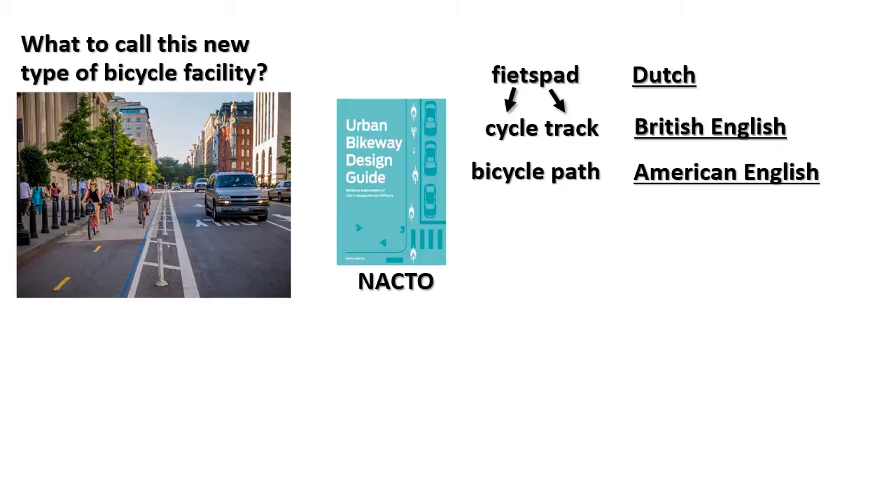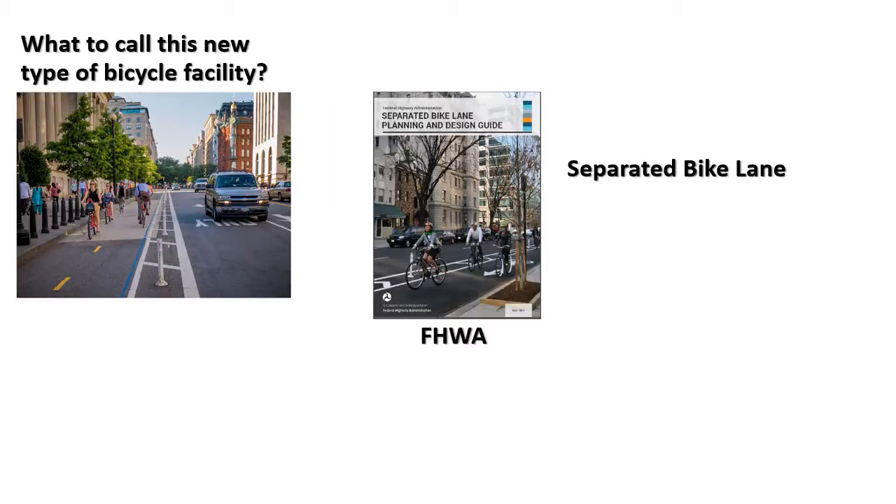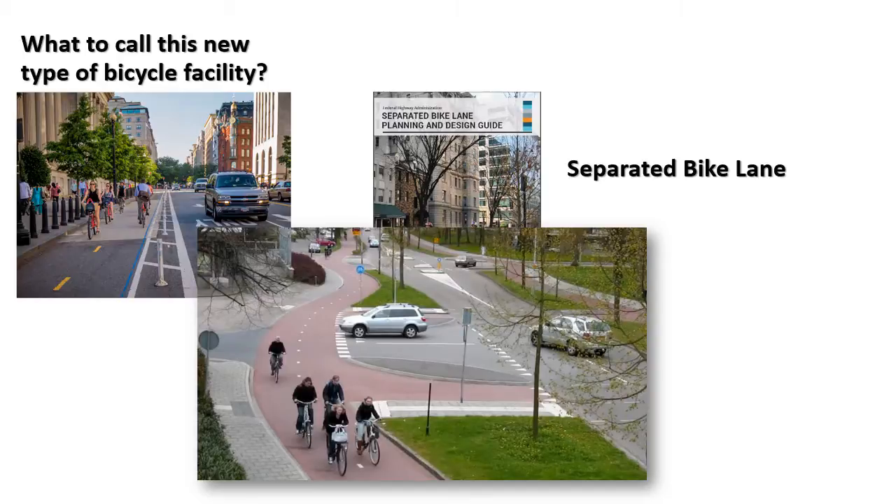However, in American English, a better translation would be a bicycle path. If you were to show an American a Dutch fietspad and ask them what to call it, they would probably call it a bicycle path. FHWA chose to use the term separated bike lane, highlighting that in America this facility is often a retrofit squeezed into an existing roadway. In many American cities, there is not enough space for a Dutch fietspad. Furthermore, it is possible that FHWA did not use the term protected to avoid conveying safety protection.